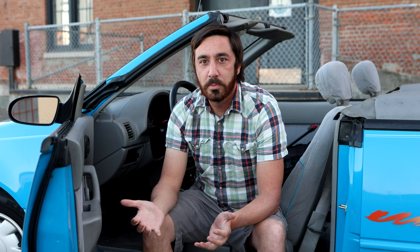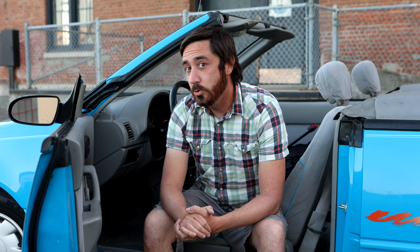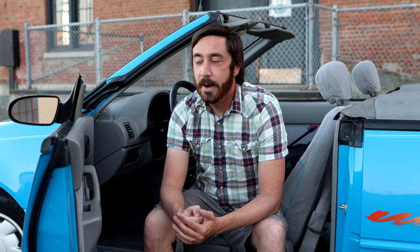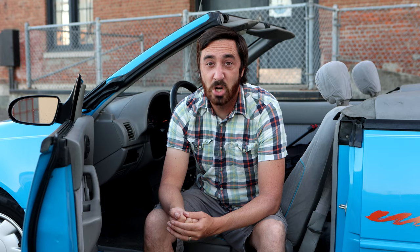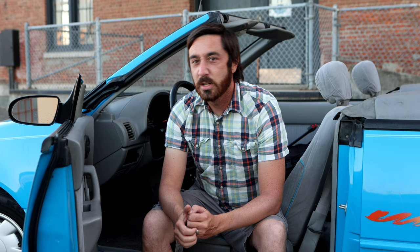I've described this car to somebody before as the movie The Room in car form — it's so bad it's good is kind of the lesson here. And they don't exist anymore; you can't find them, and that's part of what makes this car worth owning. As far as heads turned per dollar and smiles put on people's faces per dollar spent, this has got to be one of the highest cars possible. The nicest example you're going to find, the most showroom-perfect one, is still going to be immeasurably inexpensive, and that's great.